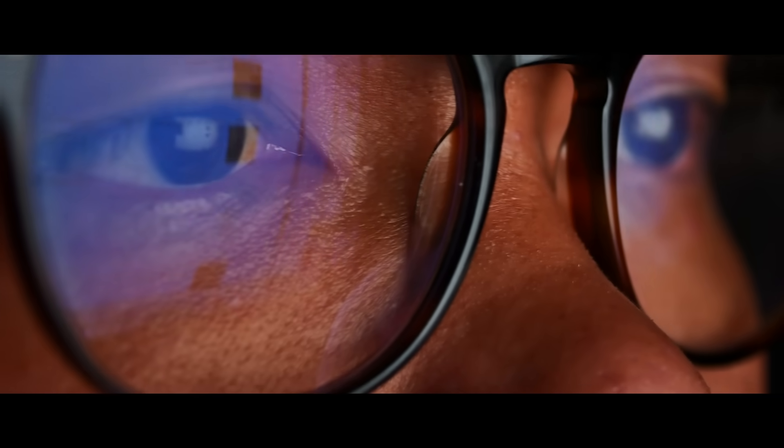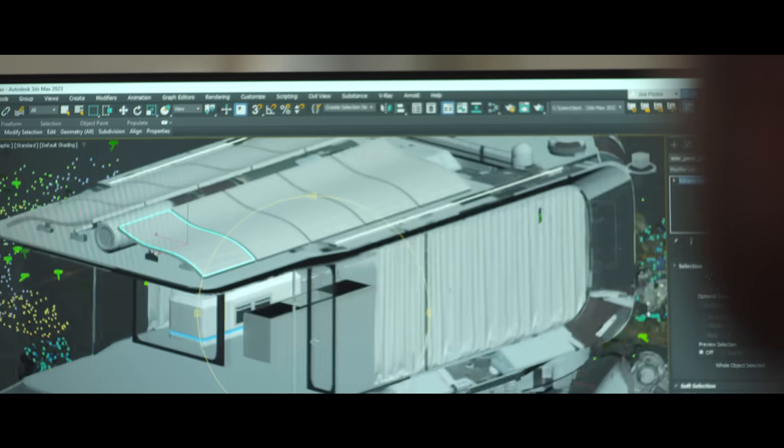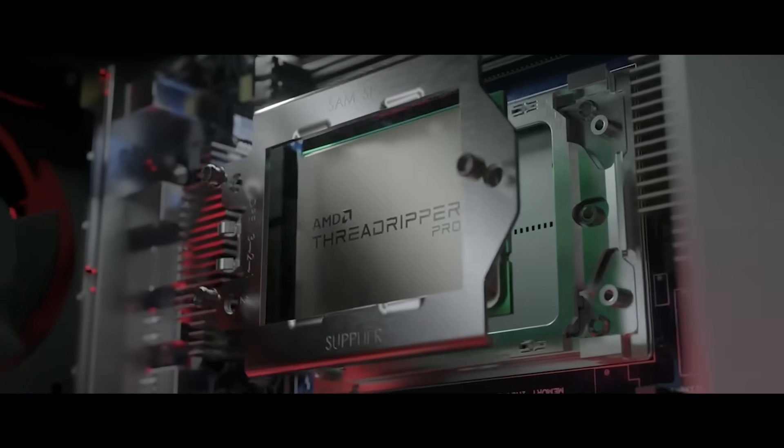Whether it's a software engineer who used to have to wait an hour for their product to build and now they only have to wait five or ten minutes, or whether it's a visual effects artist who has the time to do two or three more tweaks to that model — those things don't happen by accident. They happen because we're giving the workstation power to the creative users.